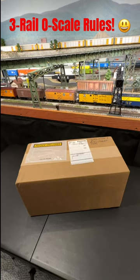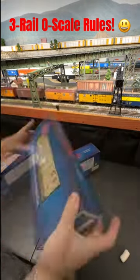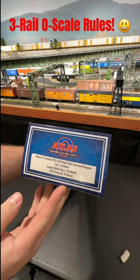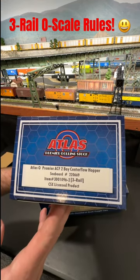Hey everybody! I just got some new stuff from Atlas, so let's see what's in the box. We've got two pieces of rolling stock: an Atlas O Premier PS2 CD Highside Covered Hopper CSX, and an Atlas O Premier ACF 2 Bay Centerflow Hopper Seaboard.